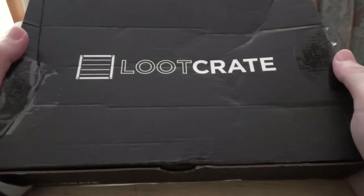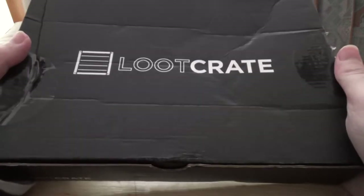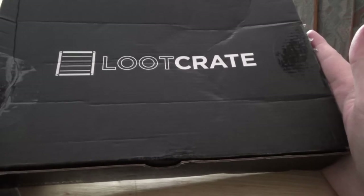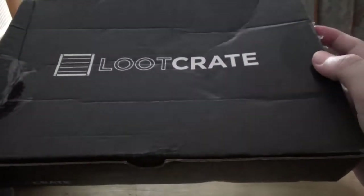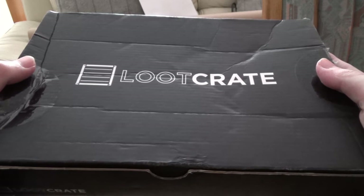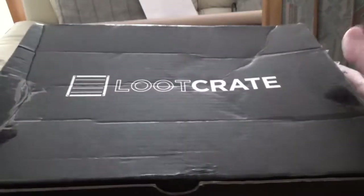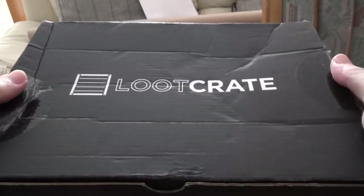Hello everybody, Flick here and welcome to an unboxing of the Loot Crate for July 2014. As you can probably already tell, it's a different shape than usual. It's not the kind of almost cube-like rectangle — it's actually thinner but much longer. So I'm not sure what that means for the content, but the subject of this month's crate is villains. I'm expecting maybe stuff to do with the Joker or some Marvel villains. My box is a little bit bashed — it got a bit damaged in the post because mine comes from America, not the UK distributor.